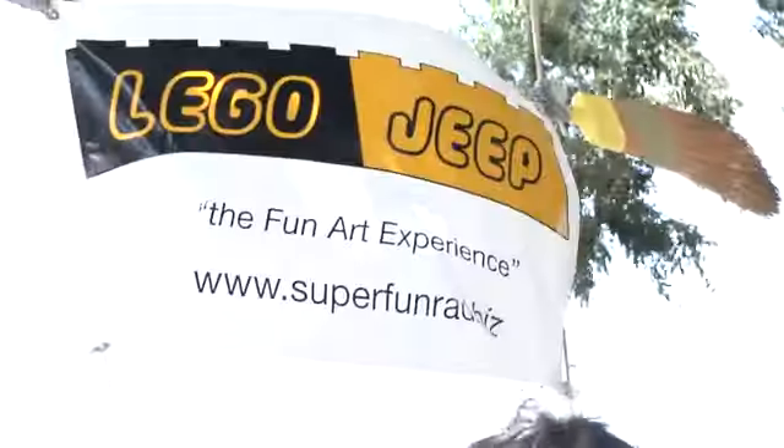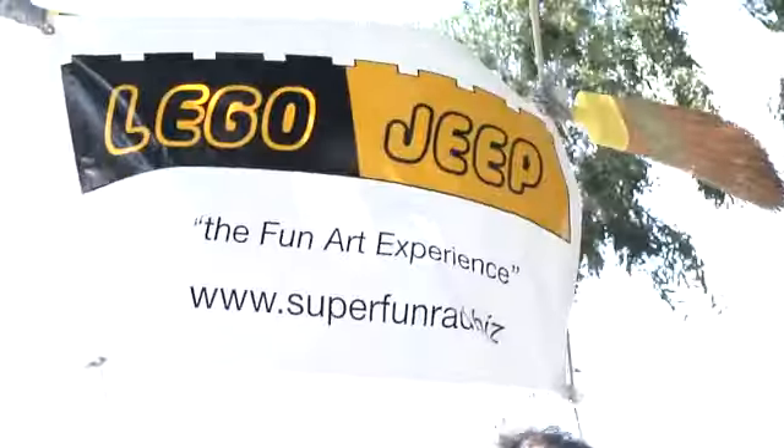So we were advertised a Jeep made of Legos. In reality, just a Jeep covered in Legos. Not quite what I was looking for, but still awesome.